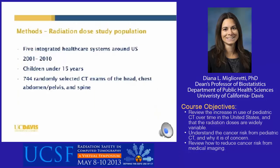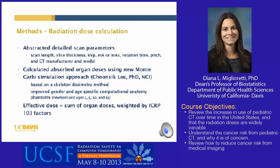For the second part of the study, we calculated radiation doses for the most common CT types. We included CTs performed at five integrated healthcare systems from 2001 to 2010 on children under 15 years of age, randomly selecting 744 CTs of the head, chest, abdomen, and spine. To calculate radiation doses, we abstracted detailed scan parameters — including scan length, slice thickness, and KVP — and calculated absorbed organ doses using a new Monte Carlo simulation approach developed by Chunzik Lee at the National Cancer Institute, based on gender and age-specific computational anatomy phantoms. From these organ doses, we calculated effective dose by summing organ doses weighted by the ICRP 103 factors.